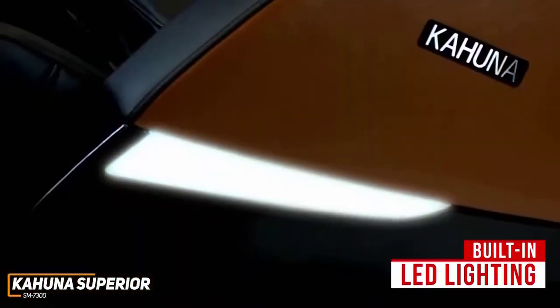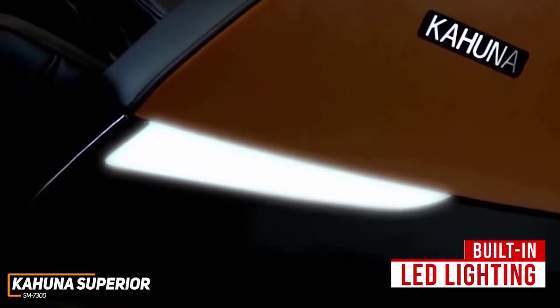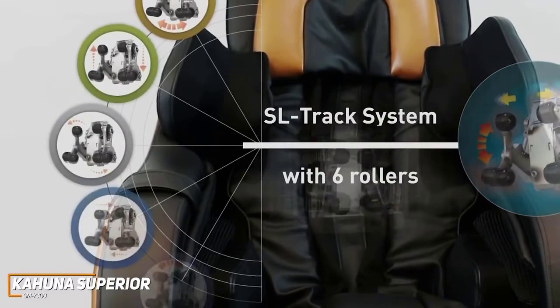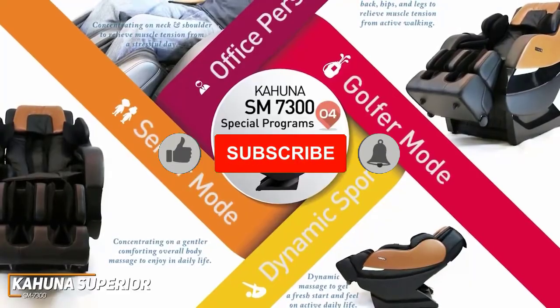You also get built-in LED lighting on the outer walls that emits a cool tone of color to create a relaxing atmosphere. It utilizes SL-Track technology with 6 rollers to deliver a satisfying full-body massage regardless of the function you choose.